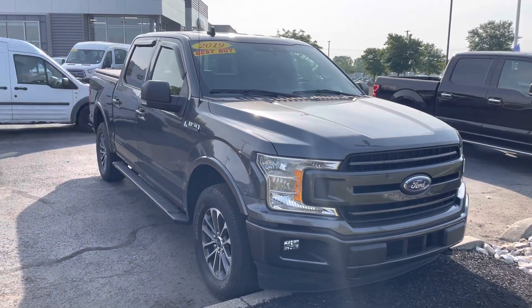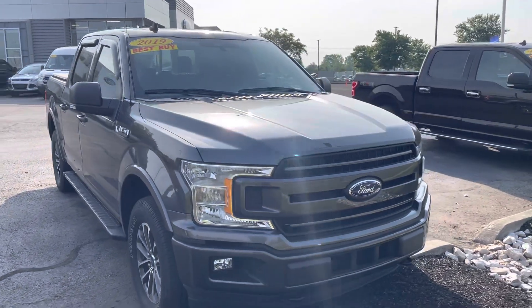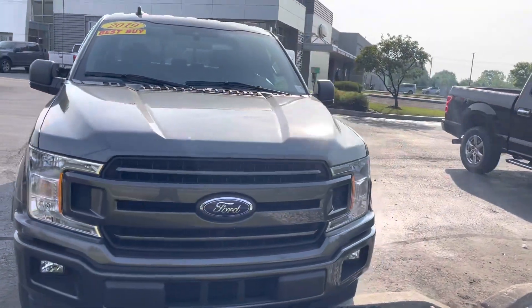Hey Matt, this is JB with Bill Estes Ford. This is the 2019 F-150 that you had expressed some interest in online. I wanted to go ahead and give you a quick walk around tour of the truck.